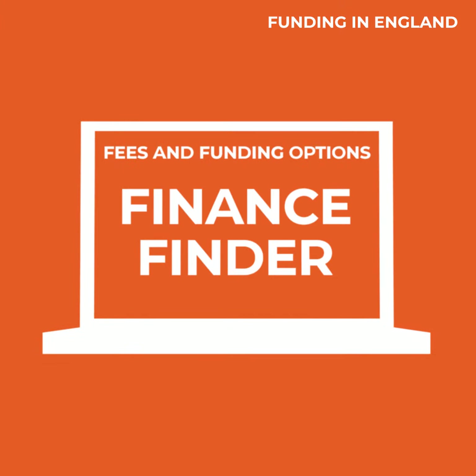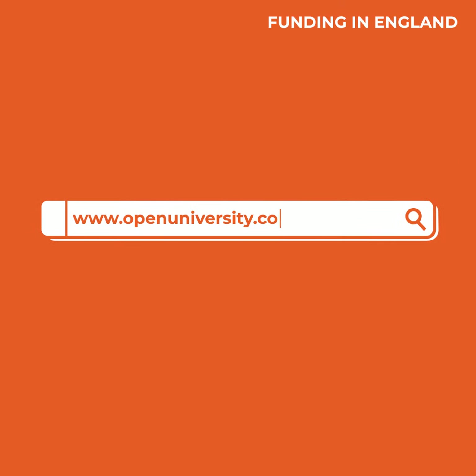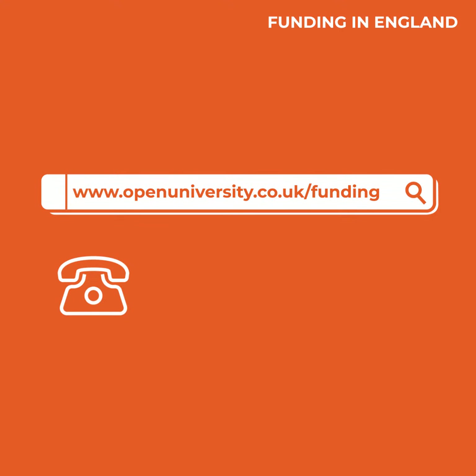Our Finance Finder tool on our Fees and Funding page can help. Just visit openuniversity.co.uk/funding for more information. Or give our friendly team a call on 0300 303 5303 — we'd be happy to talk through your funding options.